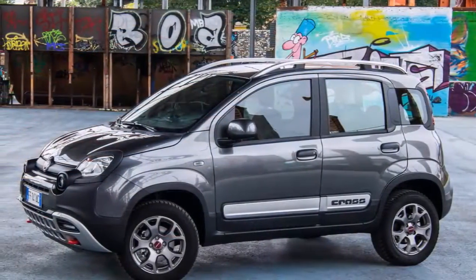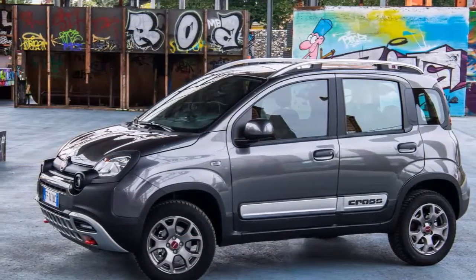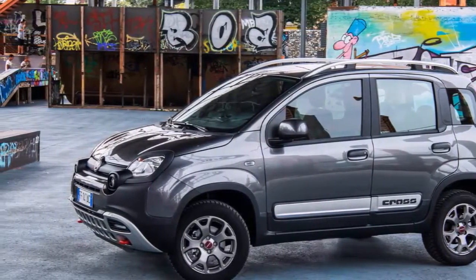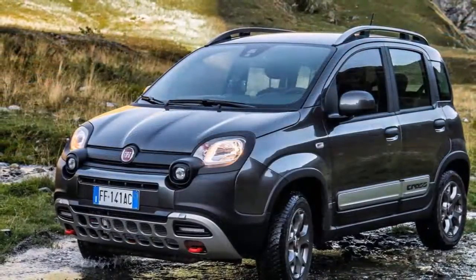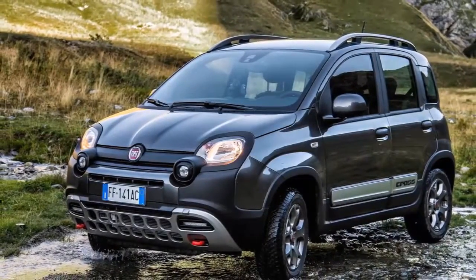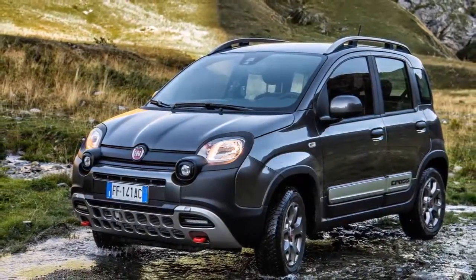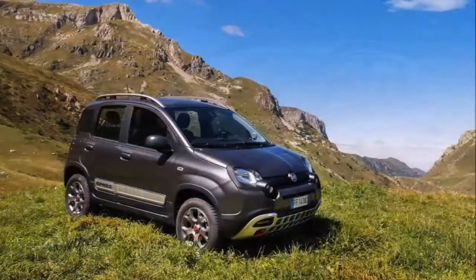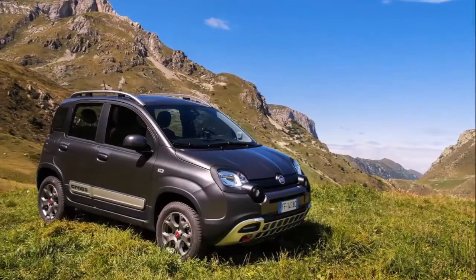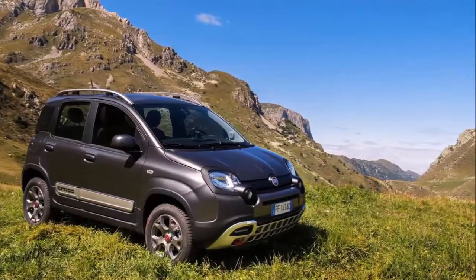These temperaments are united by functionality and simplicity: very compact exterior dimensions, interior space exploited to the max and configurable to all transport needs, a wide choice of engines and interior and exterior color combinations able to meet every requirement. The simple offer is complemented by the new Uconnect infotainment system, the specific Panda Uconnect app and the active safety contents.